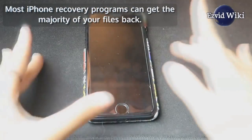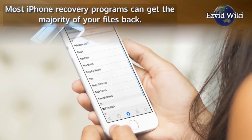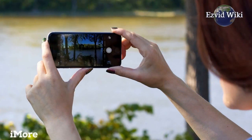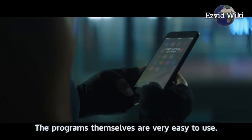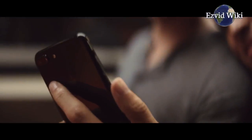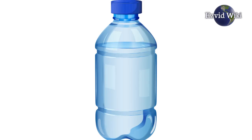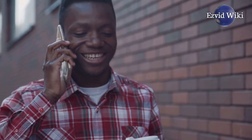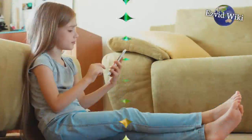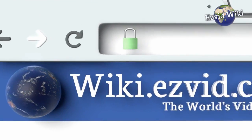Most iPhone recovery programs can get the majority of your files back — they can return your contacts, photos, videos, messages, call histories, and more. The programs themselves are very easy to use. Even if your files were lost to physical damage, water exposure, or stolen along with the phone itself, a recovery program can restore your important data. To get the newest list of the best iPhone data recovery software available, go to wiki.easyvid.com or click beneath this video.